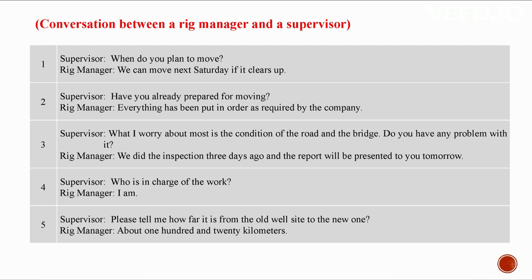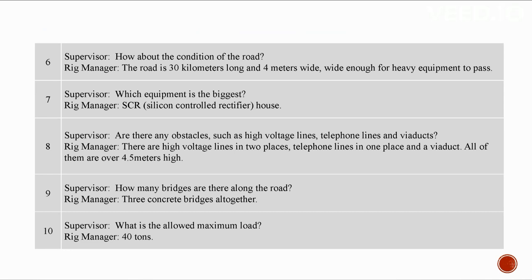About 120 kilometers. How about the condition of the road? The road is 30 kilometers long and four meters wide — wide enough for heavy-duty equipment to pass. Which equipment is the biggest? The SCR house. Are there any obstacles such as high voltage lines, telephone lines, and viaducts?